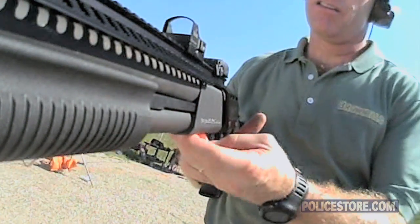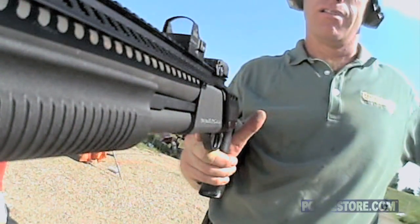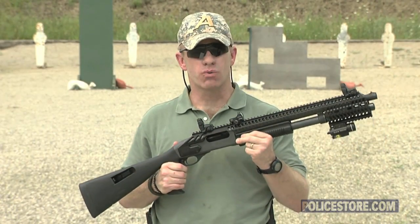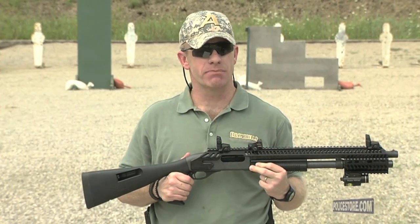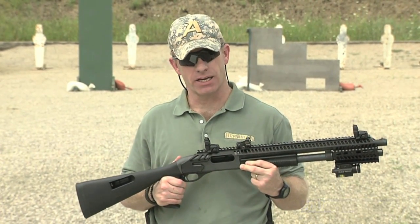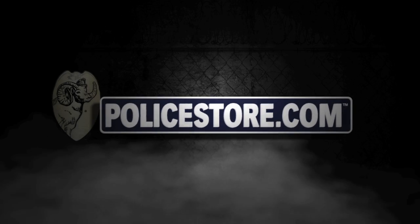The open-bottom design won't interfere with the loading or cycling of pump-action shotguns regardless of the type of fore-end. The Rhino Rail fits Remington 870 and 877 pump shotguns or 1100 and 1187 semi-automatic shotguns.